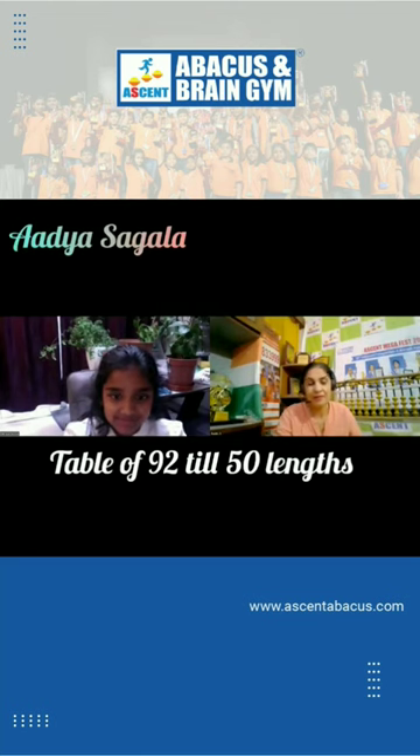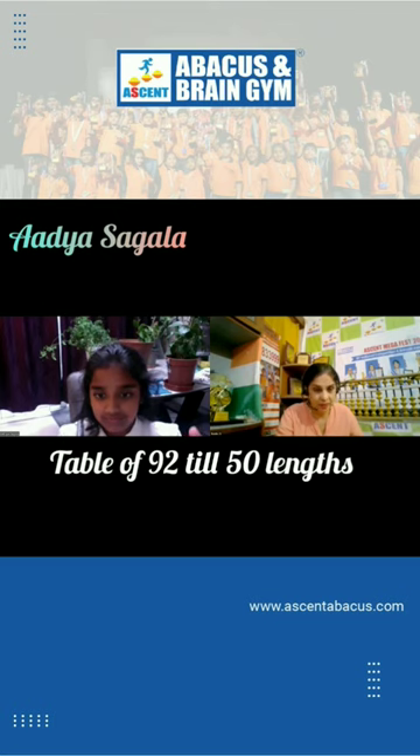Good afternoon. Today we have Adya Sagala here at the end of our Level 2 program. She's going to demonstrate the addition of a double digit number, which she does through photo visual addition.